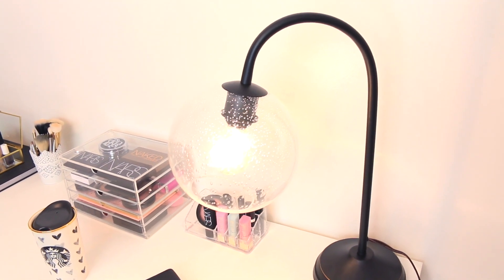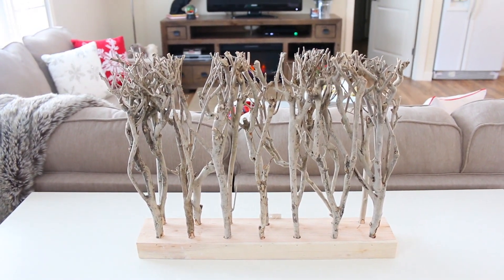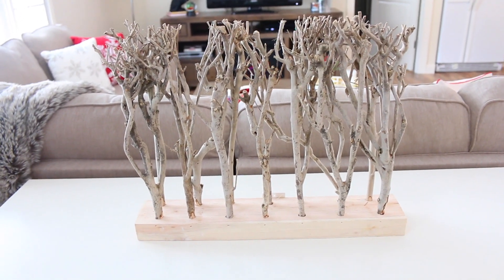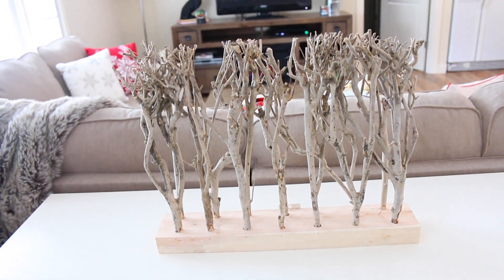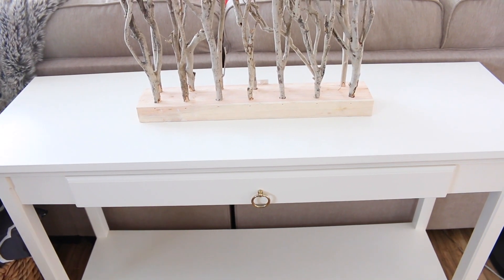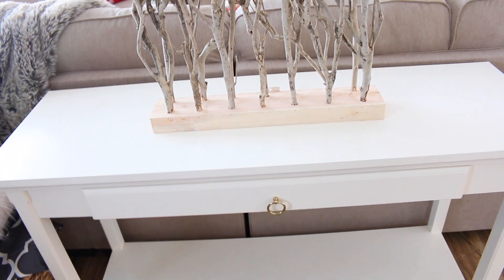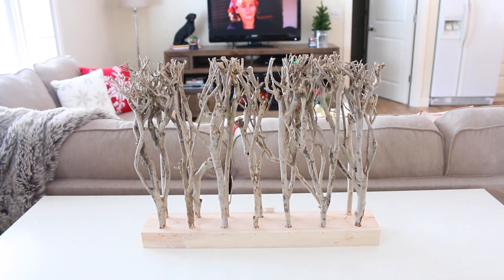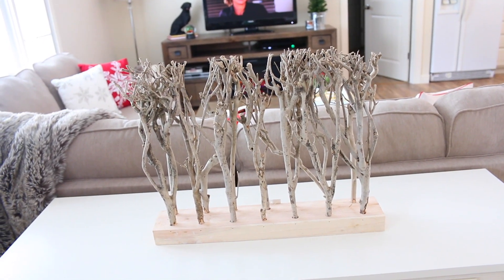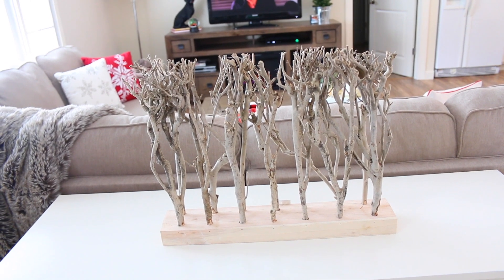I picked up this little — I'll just call it a stick arrangement — from Gordman's. I'm doing a little bit of redecorating in my living room, so I wasn't sure if I was going to like it or not. I just recently painted this table white — it used to be a dark brown color — and I wanted to do some new decor. I wasn't sure if I was going to like it, but I do really like it. If you guys want me to do a video showing how I'm redecorating my living room and giving it a little revamp, let me know and I will definitely film that for you guys.